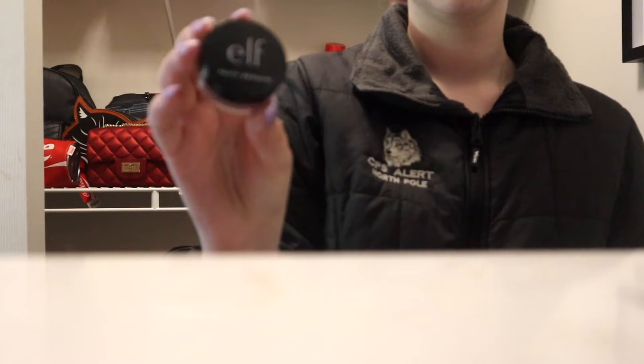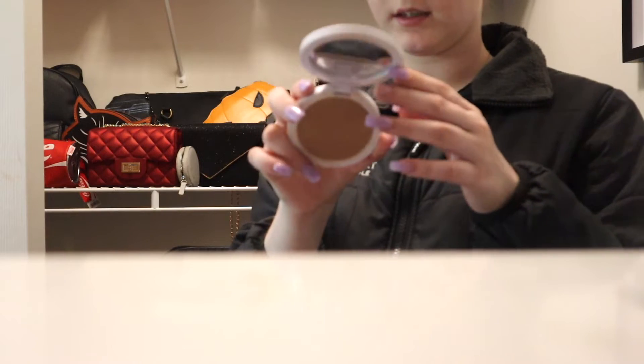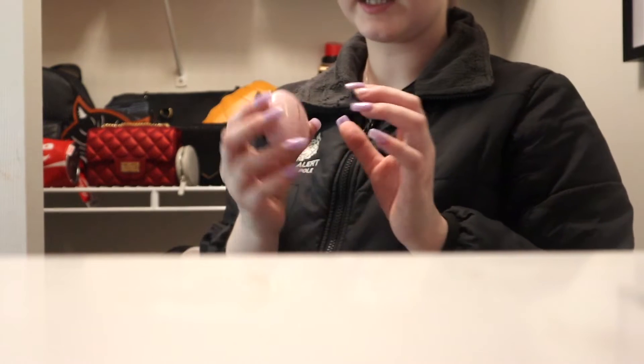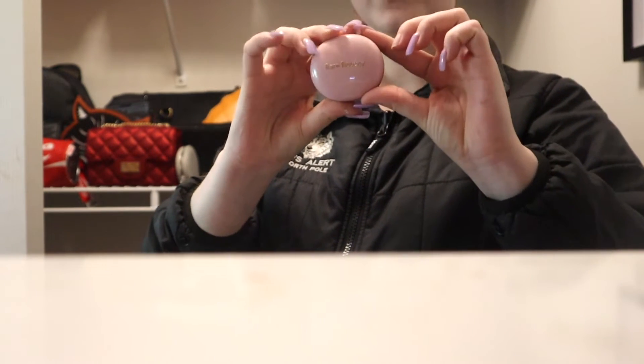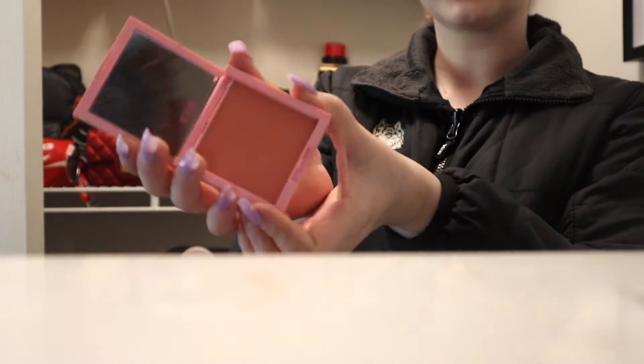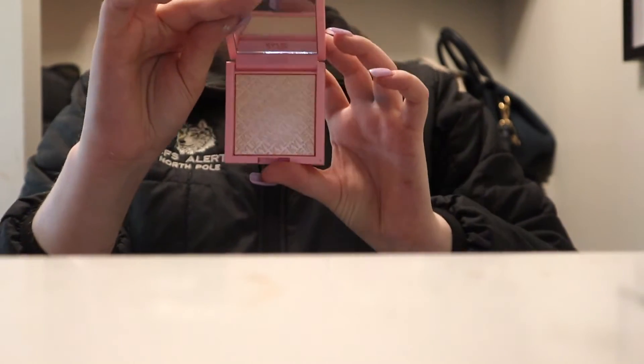I'm bringing the e.l.f. Contour Putty and the Makeup by Mario Bronzer in Light. For blush, I'm taking the Rare Beauty Putty Blush in Nearly Rose — I love creams in the summer — as well as the Kylie Baddie on the Block Blush, which I'm obsessed with right now. I'm also bringing the Kylie Iced Me Out Highlight.